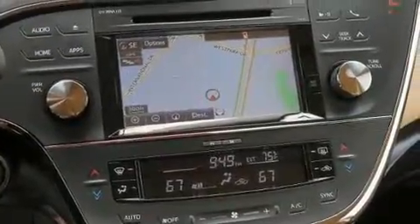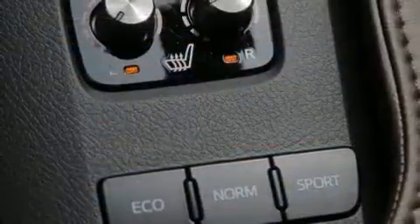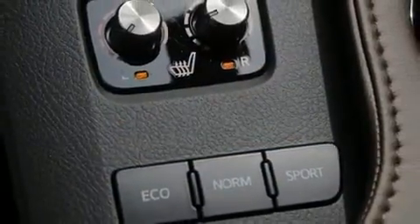Toyota ensures the safety and security of its passengers with equipment such as head curtain airbags, front and rear side impact airbags, traction control, a security system, and four-wheel disc brakes with ABS.